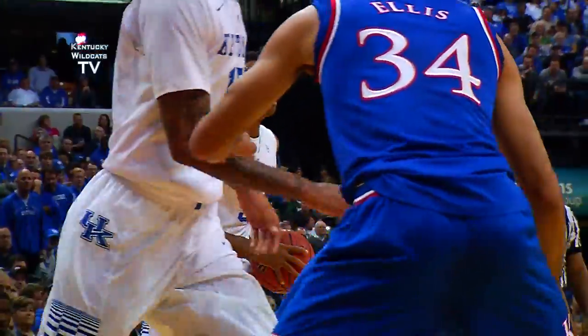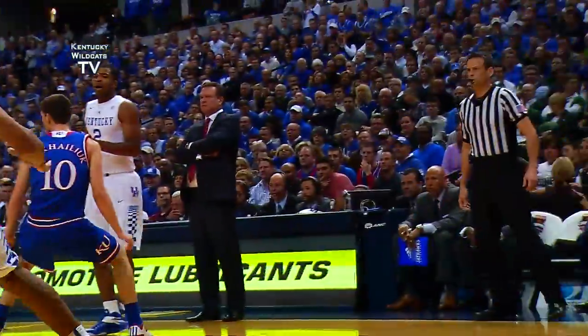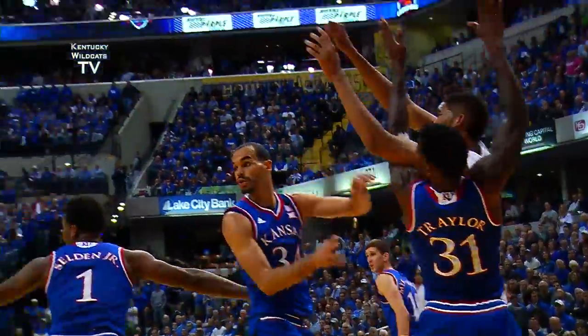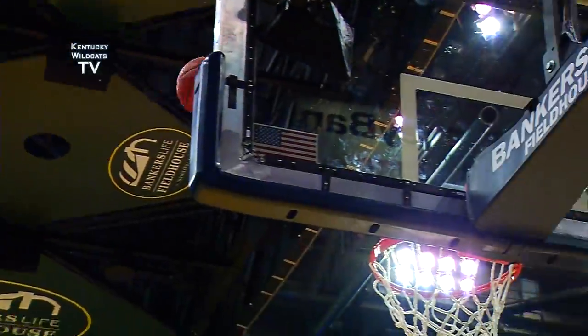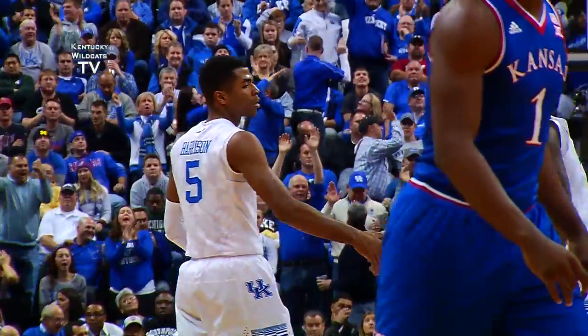Kentucky's size and length really bothering the Jayhawks right now. Andrew Harrison, right side, across to Poitras, left of the key, bounce feed to Towns — double-teamed, across to Andrew, open right wing, lets it fly — yes! Two for two from deep for Andrew Harrison.